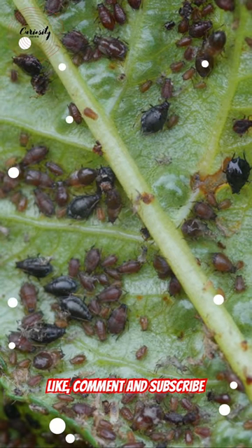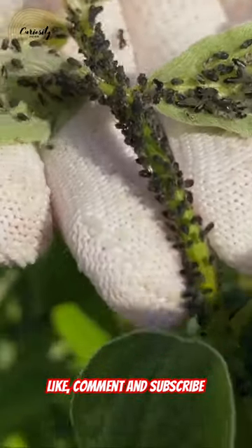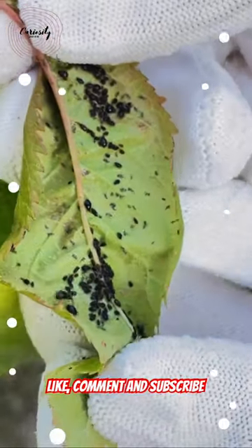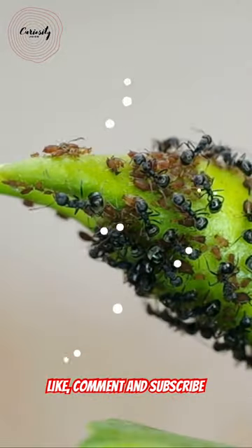These little insects can carry plant diseases and produce a sweet substance called honeydew that can cause mold to grow. Interestingly, their eggs are tough enough to survive freezing temperatures.